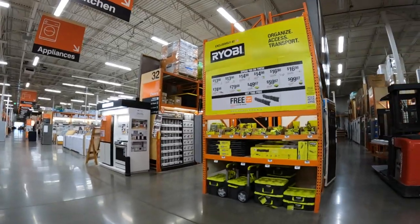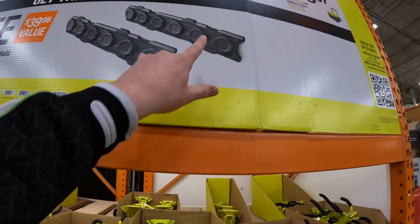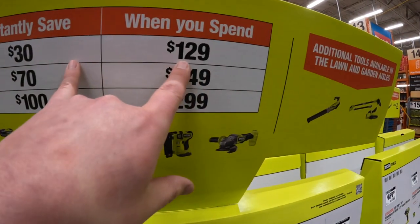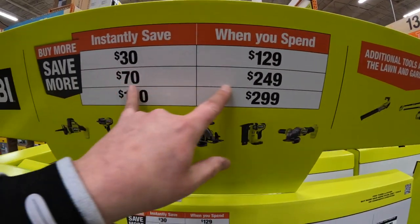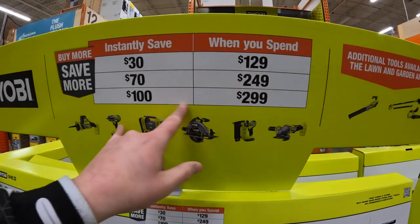Ryobi does have a link system sale over here. For every $100 you spend, you get that for free. If you spend $129, you save $30. If you spend $249, you save $70. And if you spend $299, you save $100.